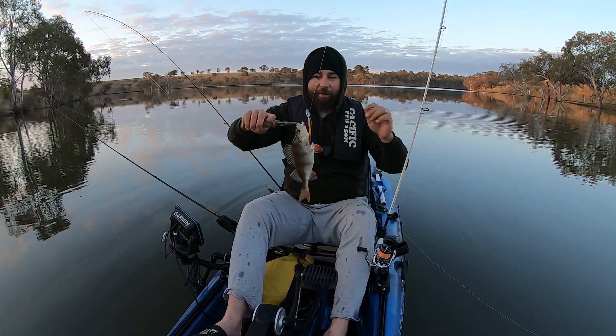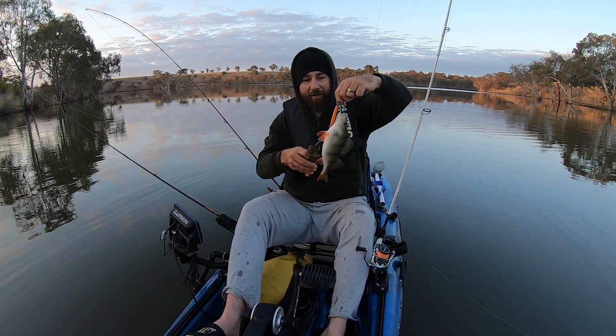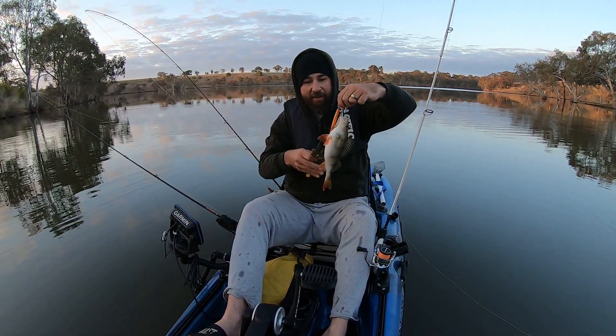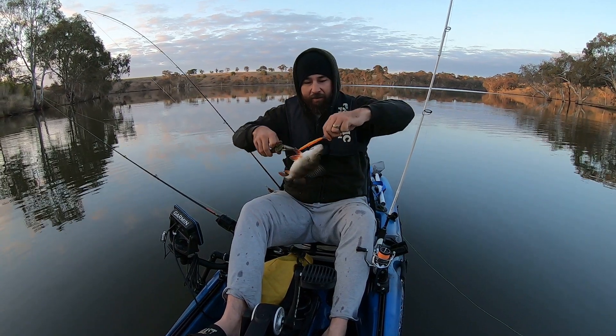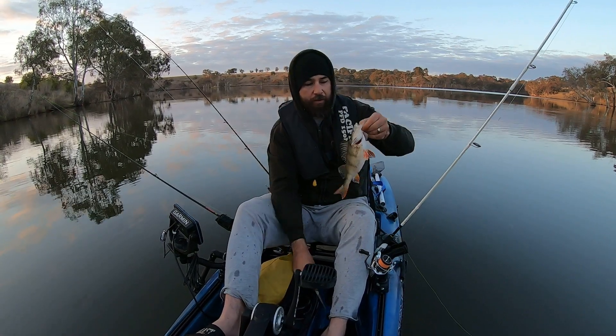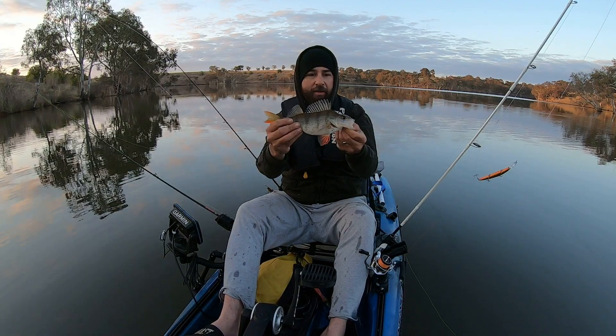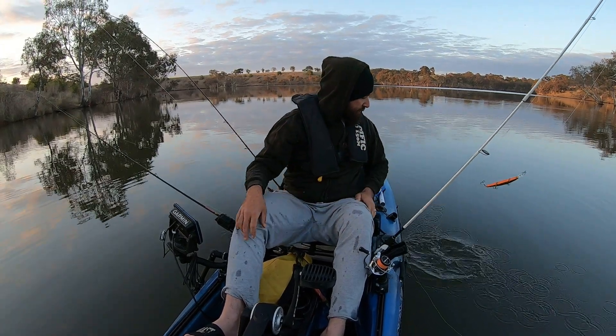One thing about these 95mm double clutches — that third treble can make a bit of a mess of things sometimes. There we go. First fish of the day, it's a little guy. He can go back. See you, mate.